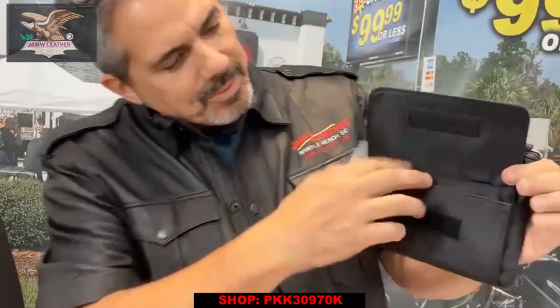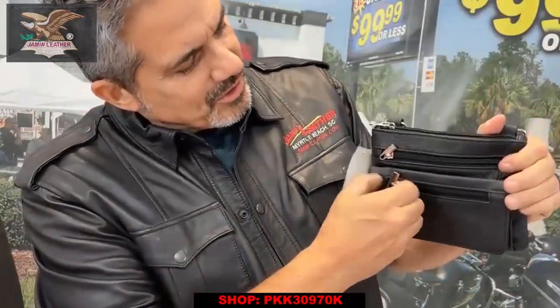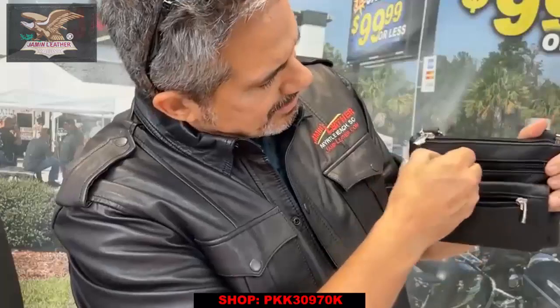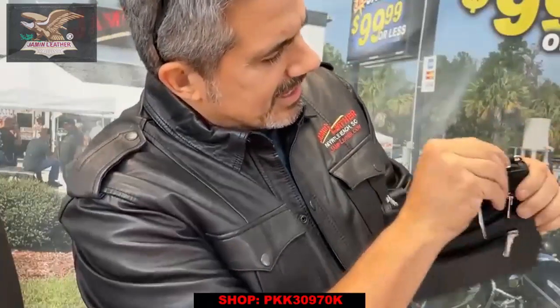It's also got a Velcro front pocket for your cell phone. It's also got a front zipper pocket here, right there — zipper pocket there, zipper pocket here. And a zipper pocket on top.